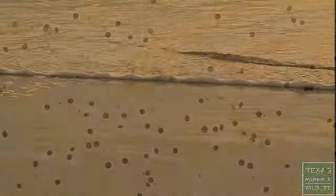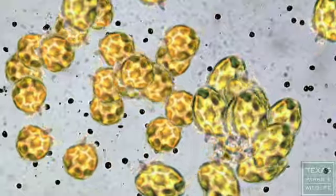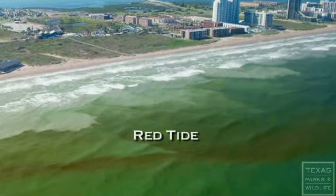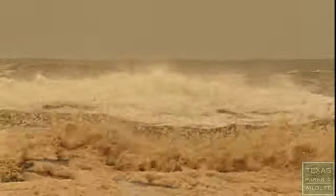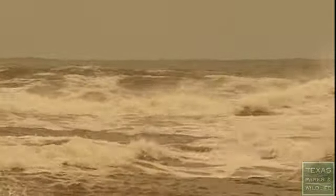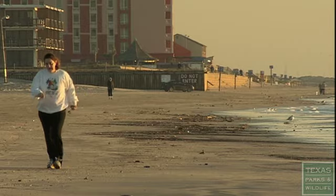Red tide specifically is caused by a species of algae named Karenia brevis. When these algae reproduce very, very quickly, they turn the water red or a reddish brown — and that's what we here on the Texas coast know as red tide. Red tide is not a serious threat to most people, but can be irritating to the skin and lungs. If you're out on the beach, you might find yourself sneezing or coughing, as the toxin can cause allergy-like symptoms.